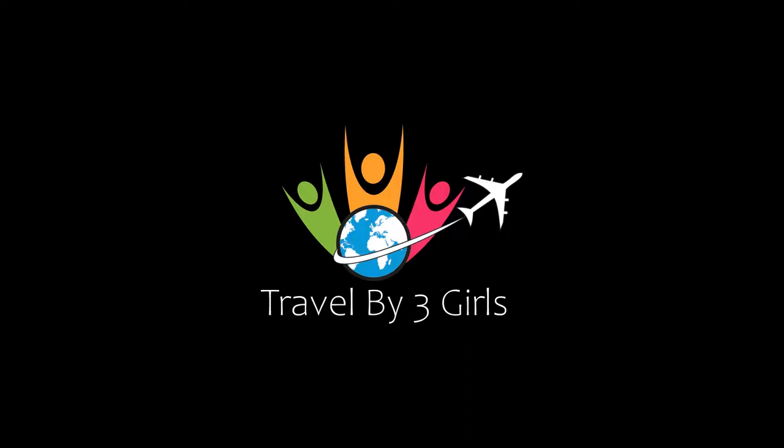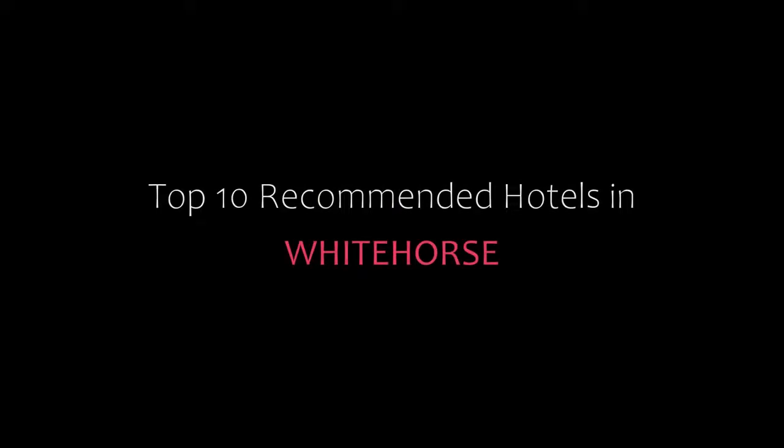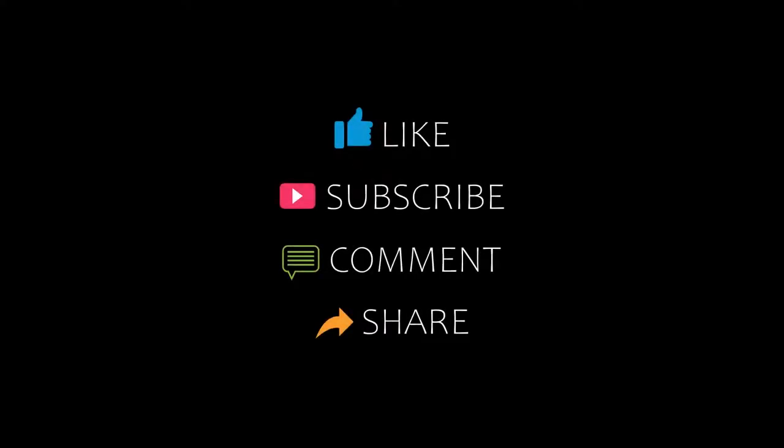Hello everybody, welcome back to my YouTube channel. You are watching a new video of top recommended hotels. Please subscribe to our channel and don't forget to like, share, and comment. Let's start the video.